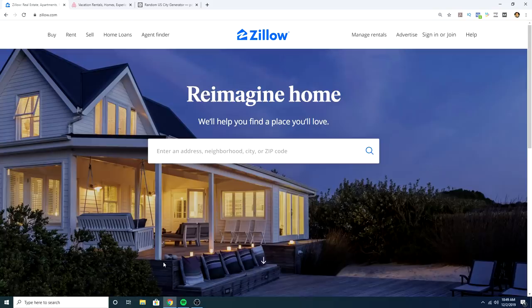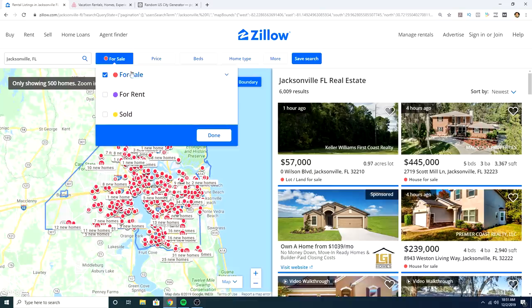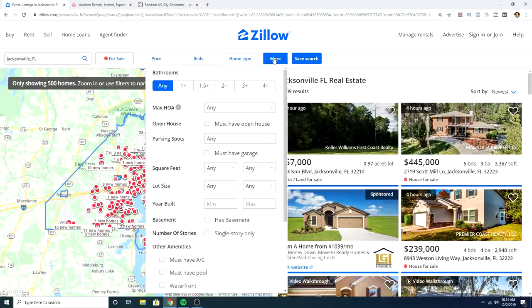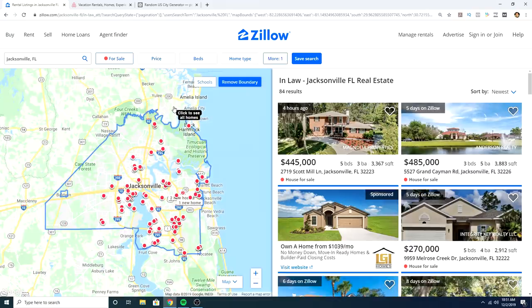Now let's jump into my computer and analyze some properties that might be a good fit for these two strategies. We're going to open up a random US city generator, pick a city, and look for a property on Zillow — specifically a house with an attached in-law suite. We'll look at the earnings potential on Airbnb and consider what the mortgage would be. We're going with Jacksonville, Florida. Searching Zillow with the keyword 'in-law' brings up 84 properties for sale in Jacksonville that likely have an in-law apartment attached.